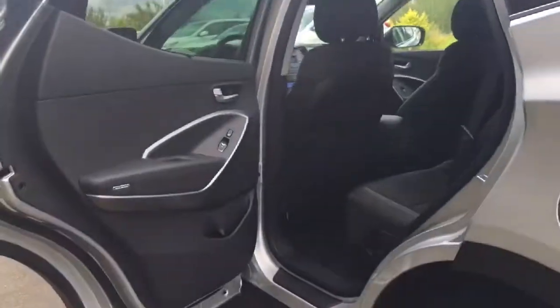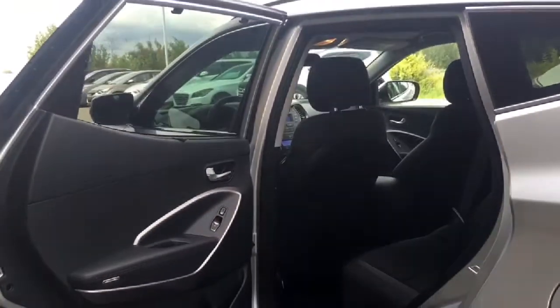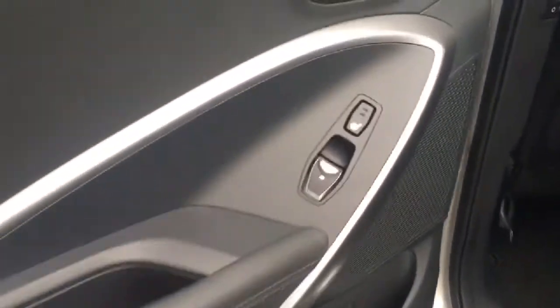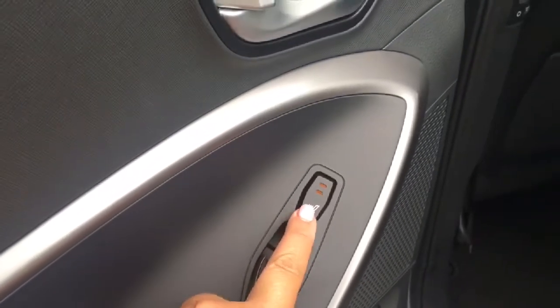Heading into the back of the Santa Fe, the door opens nice and wide, giving you easy access in and out of your vehicle. You have extra storage on the door there, and the back passengers also get to enjoy the two-stage heated seats back here. We have built-in sun shades for both back windows.